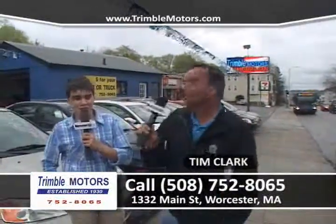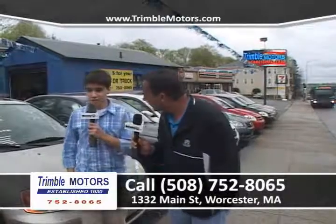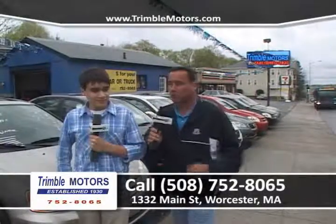Hi everybody and welcome to CarDrillTV.com. My name is Tim Clark. My name is Jill Clark. You're at Chimel Motors, 752-8065 or ChimelMotors.com. We're very excited about the show this week — we've got a bunch of new inventory in. Let's get started with the show and show you some great cars.